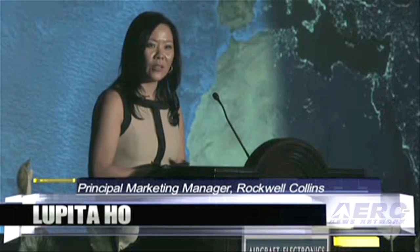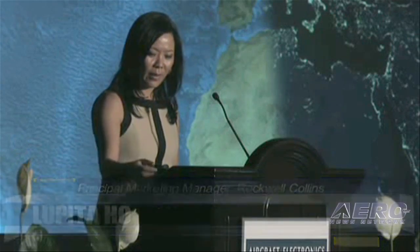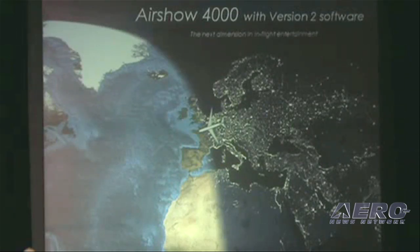We at Rockwood Collins are very excited to have launched last week our newest generation of Airshow 4000 movie map. As a leader in movie map technology, we have built upon our expertise and experience to deliver a very dynamic 3D movie map, so customers and passengers can stay not just informed about where they're flying, but entertained while they're flying.